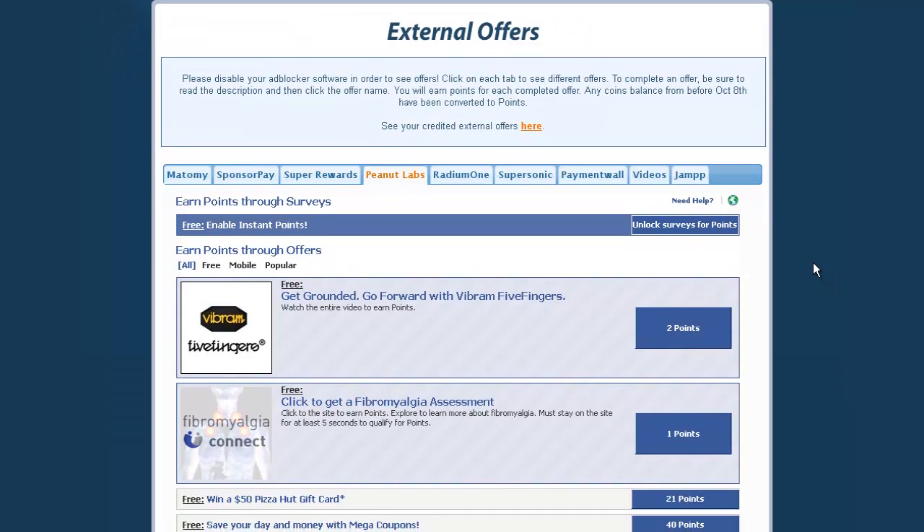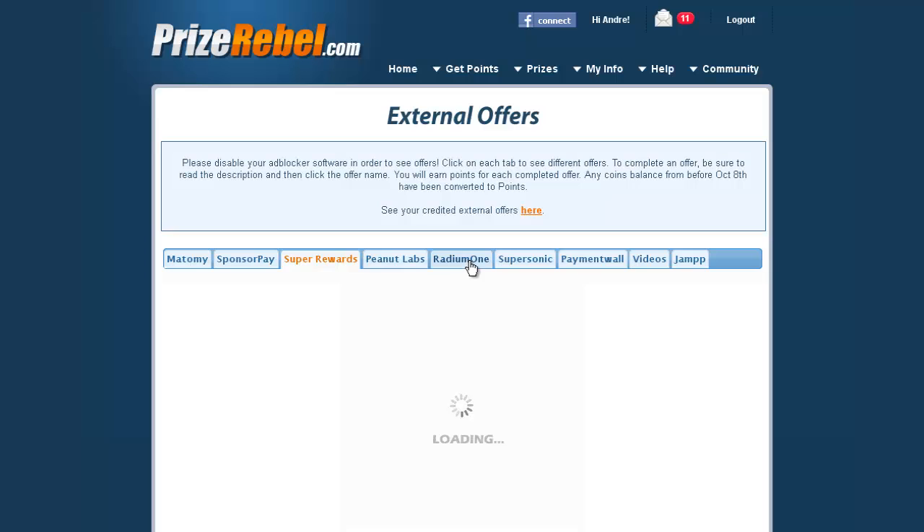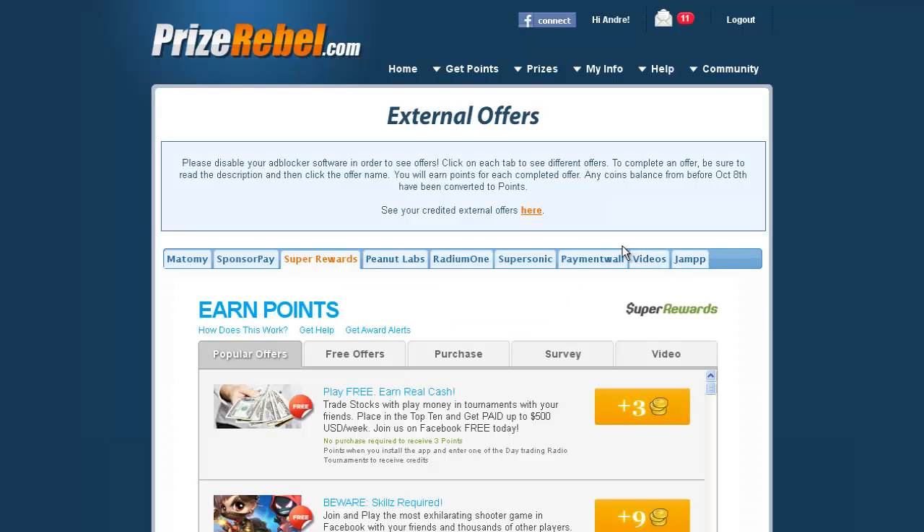I'd recommend you focus on Super Rewards, SponsorPay, Radium One, and these other new ones I haven't seen before. Videos are obviously great because those are very easy to obtain points from. Just go ahead and check out these external offers — you may or may not find a lot depending on your country, but it should be a lot more than what's available in the regular Prizeable offers.